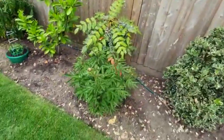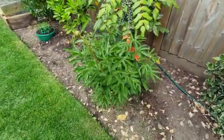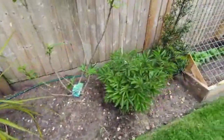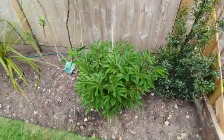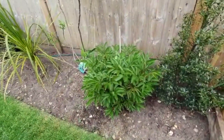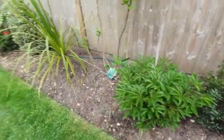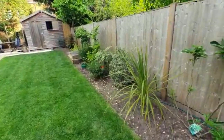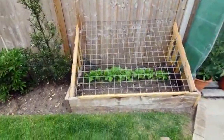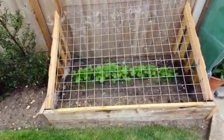These are peonies — this one and that one. When we moved in they were absolutely gorgeous. I moved them last year and was really concerned they were going to die, but luckily they've come back. Great news.